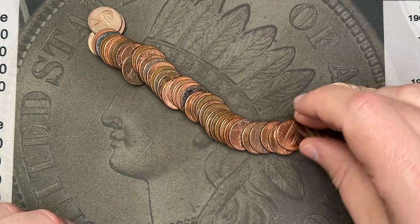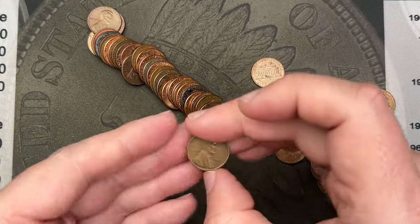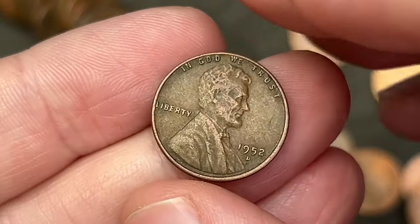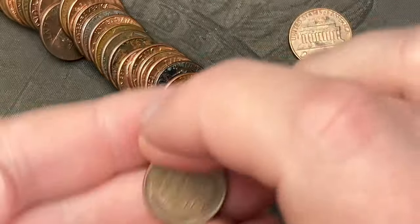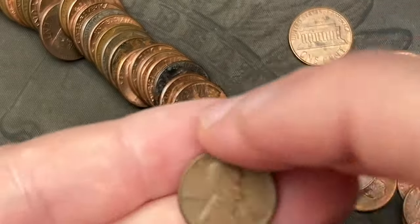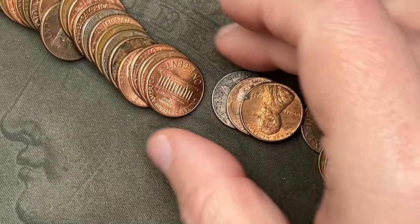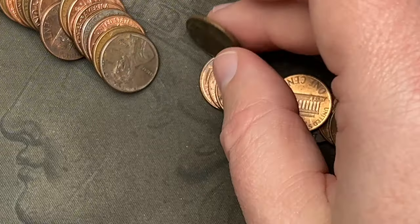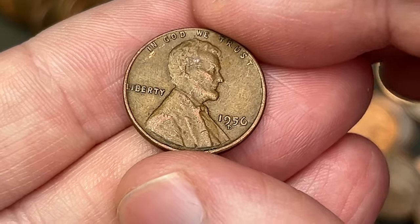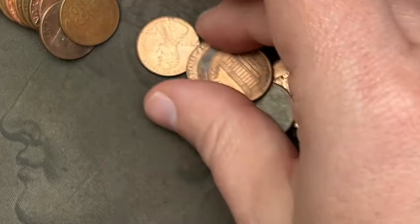I'm just going to do a quick flip for wheats and go from there. First wheat in this video — a 1952 out of Denver, nice. A couple cents back we got another wheat: 1955 out of Denver, awesome. Two more back, a 1945 out of Denver — very cool, oldest wheat yet. Here is a fourth wheat, 1956 out of Denver. The '56 has some RPMs to look for so I will be checking for those as well.